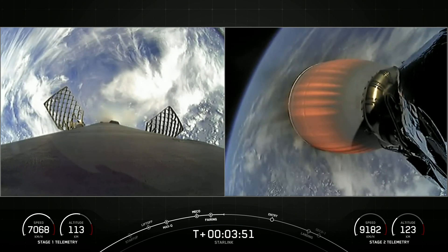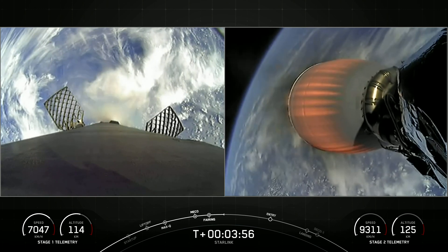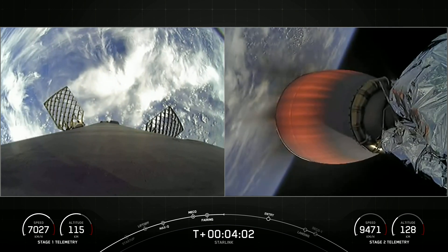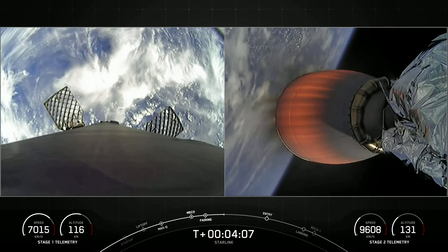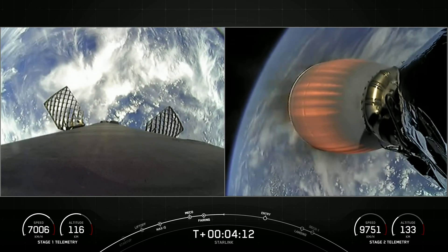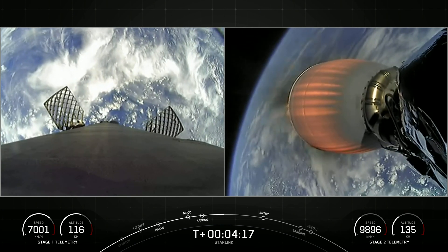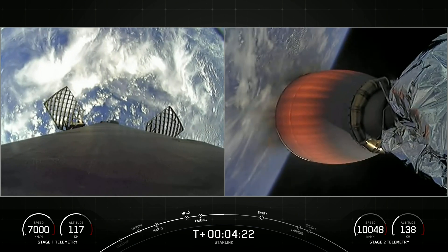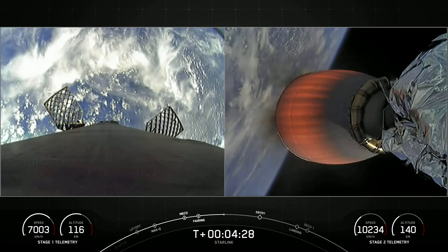Some really awesome views with Earth in the background. On your left-hand side is the first stage, and your right-hand side is the second stage, looking at our MVAC engine. Stage one is currently making its way back down to Earth, and we are scheduled to land on our drone ship A Shortfall of Gravitas today. Acquisition of signal, Bermuda. The V2 mini Starlink payload is still attached to the second stage vehicle. Vehicle on nominal trajectory.